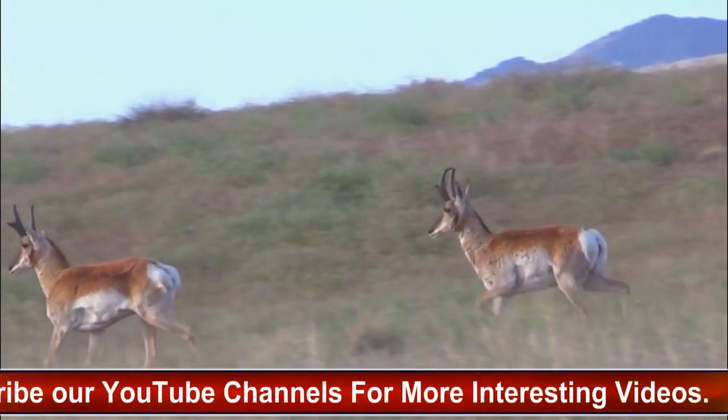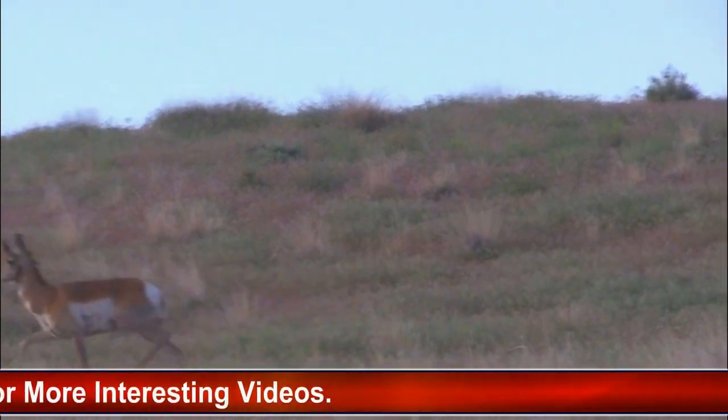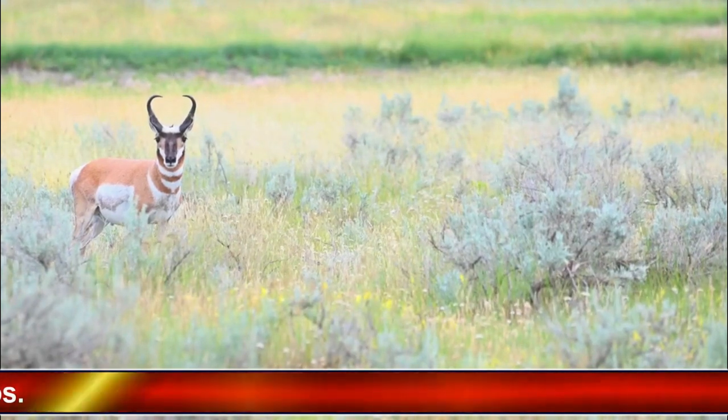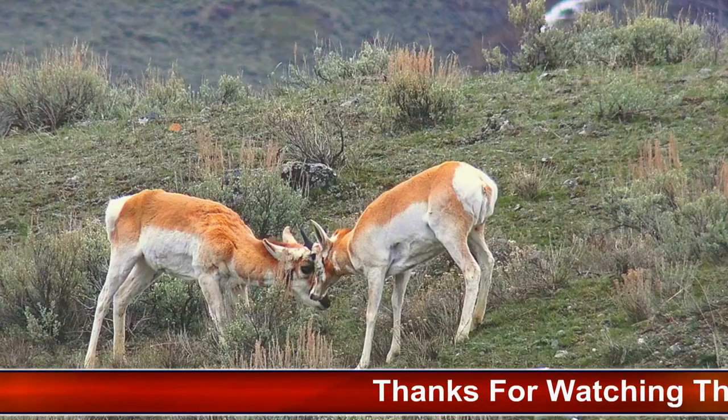They are also characterized by their large eyes and unique horns, which are not true antlers, but rather keratinous sheets that grow over a bony core. Pronghorns are herbivores, and their diet consists primarily of grasses, forbs, and shrubs.